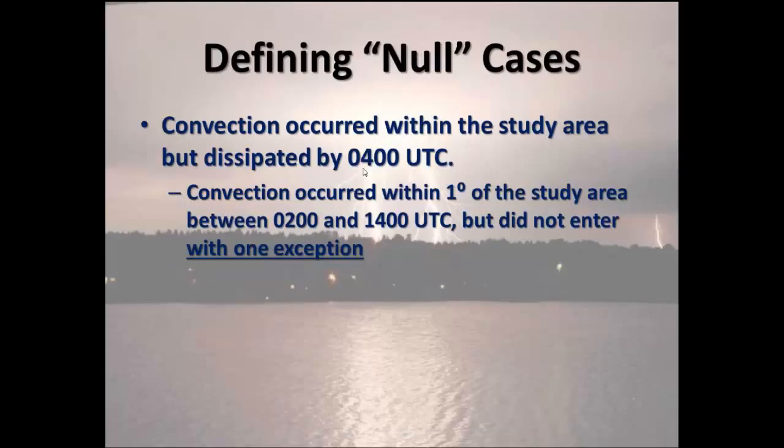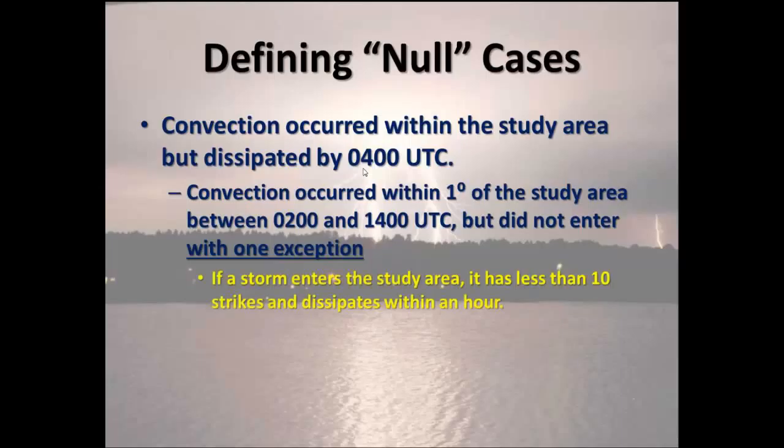After defining convective cases, we wanted a parallel set of null cases. Null is not no convection — null would allow convection to occur within the study area but dissipate by 0400 UTC. We allowed convection to occur within a degree of the study area through the nocturnal period, but not enter our area — or if it did, it would have to end up with less than 10 strikes and dissipate within an hour. This way, it's a convective-producing environment but does not fit our criteria.